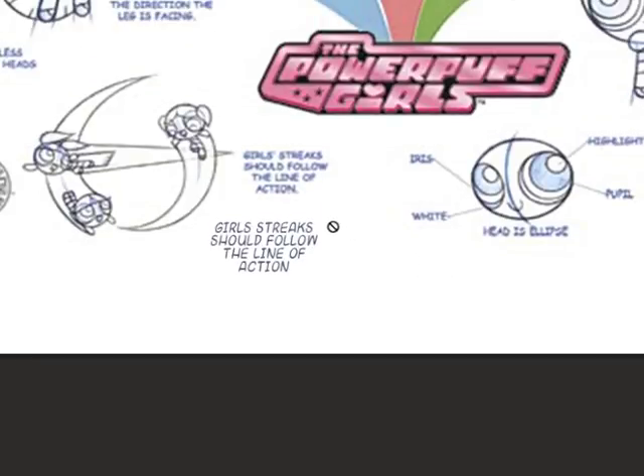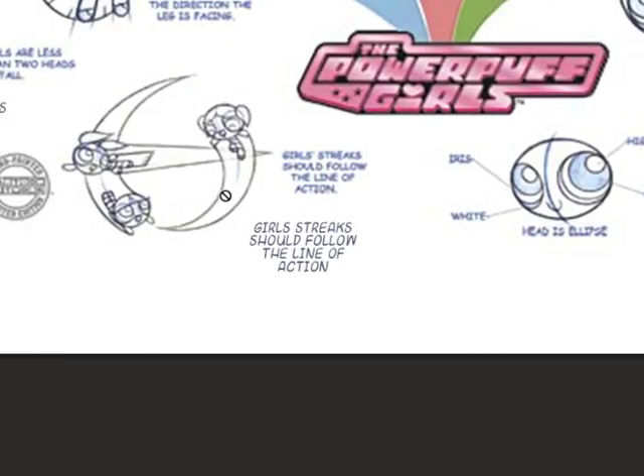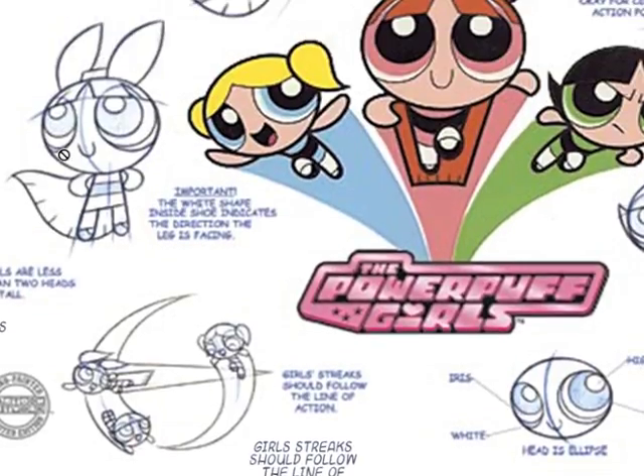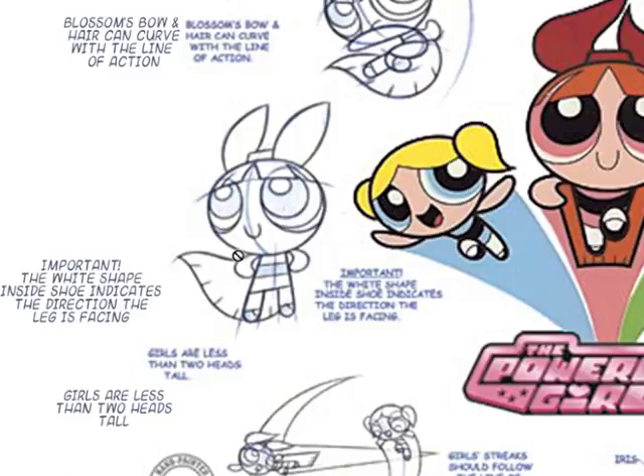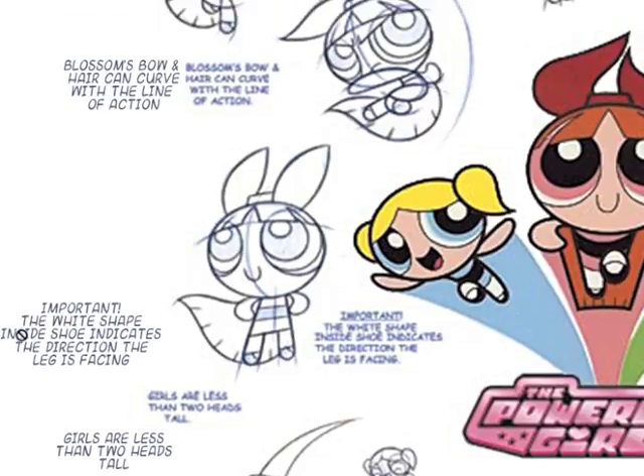When they're moving around, one big thing you notice is the line of action — the flow of the characters is super important. The streaks follow the line of action. Bubbles' little hair things follow the line of action. Blossom's bow follows the line of action. Legs and arms follow the line of action. Also: the girls are less than two heads tall — that's just a basic proportion to keep in mind.